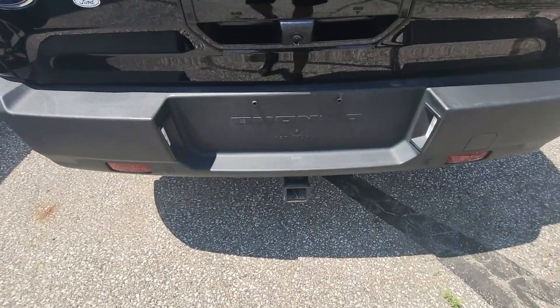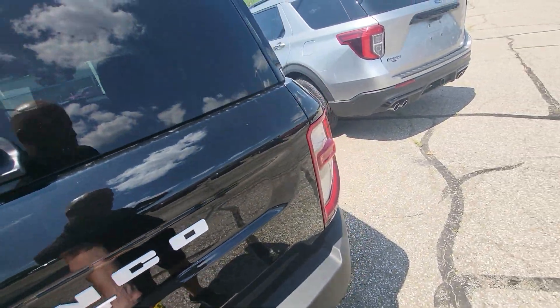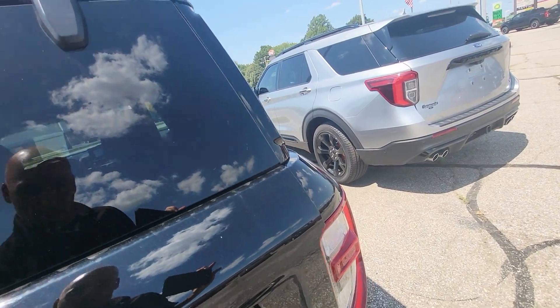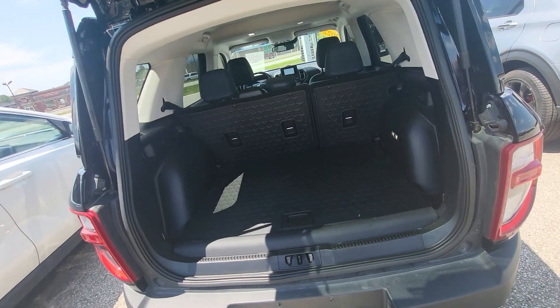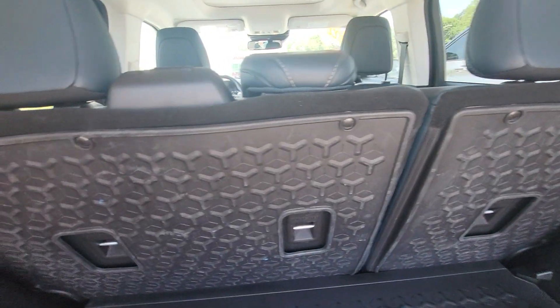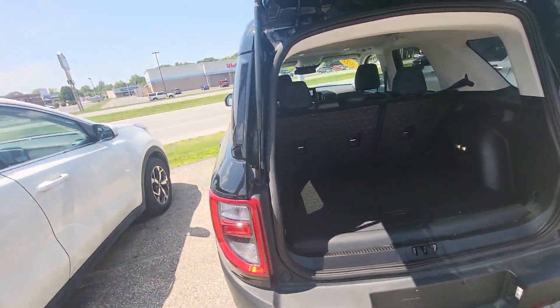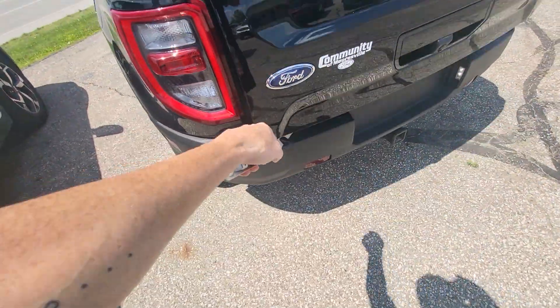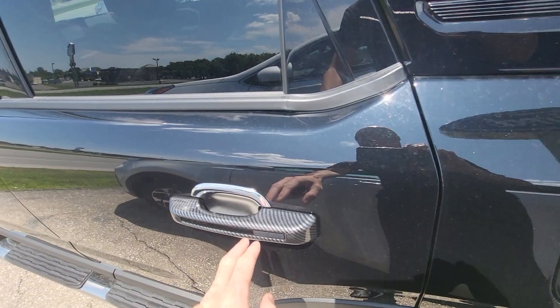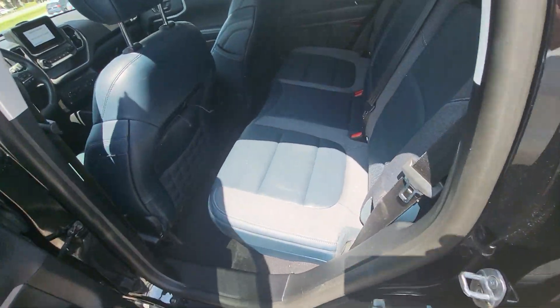This one does have the trailer tow package. It also has seats that fold down here in the back, the all-weather liner as well back here, and of course the scuff plates on the back seats. The previous owner did put some carbon fiber door handle covers on it, so it does have that.